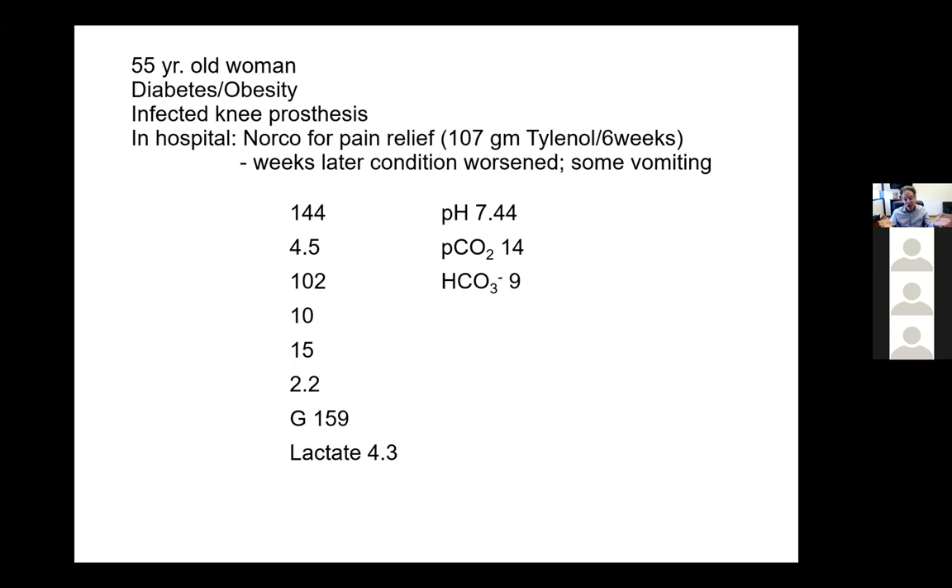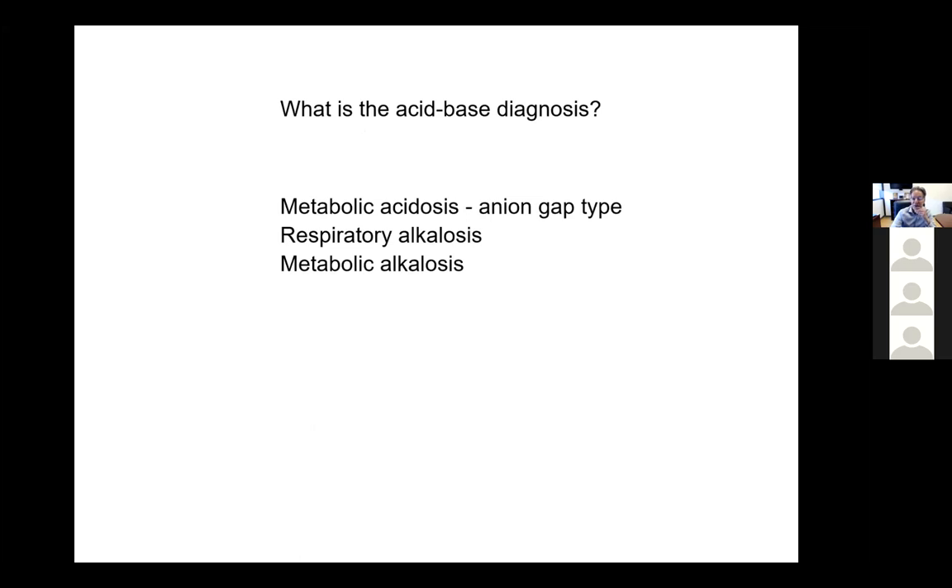The anion gap is 32, which is about 20 higher than it should be. The bicarbonate in the ideal world falls by whatever the anion gap went up. So if the anion gap went up by 20, the bicarbonate should have fallen by 20, meaning it was above 25. You always have to add the change in the anion gap to the current bicarbonate to get what the bicarbonate theoretically was prior to this anion gap acidosis. This patient not only has a metabolic acidosis of the anion gap type, but also a metabolic alkalosis, because when you add the anion gap change to the current bicarbonate, you get 29 or 30, not 25.